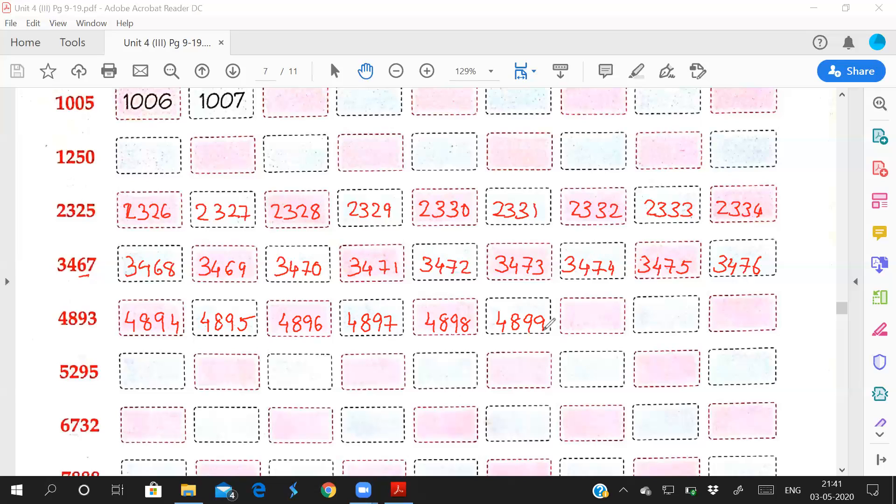After 899, what number comes? 900. So you have to write 4,900. When two 9's are coming, you will get 0 — the next number will be 0 and you have to add plus 1. So 0 is there and 8 plus 1 is 9, giving 4,900. Then what you will get: 4,901, 4,902.